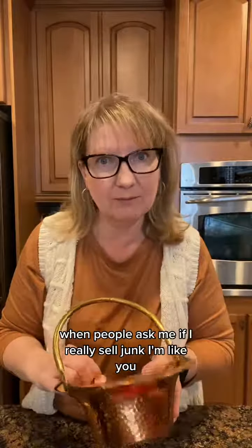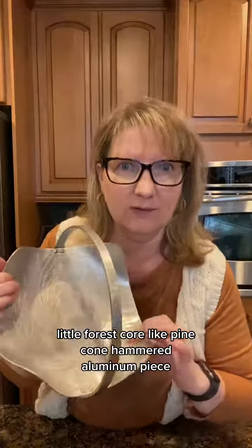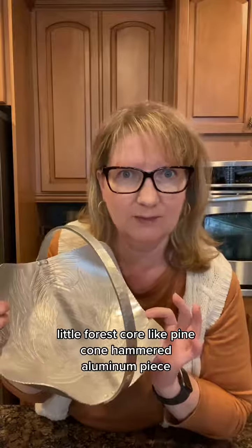When people ask me if I really sell junk, I'm like, yeah, I kind of do. This guy, however — not junk. A little forest-core pinecone hammered aluminum piece.